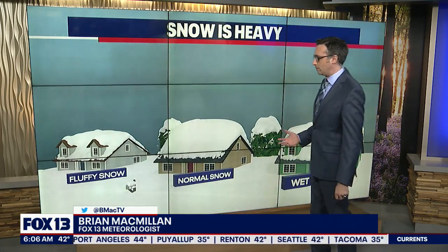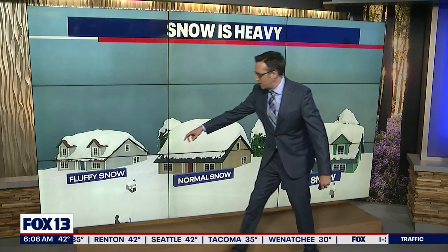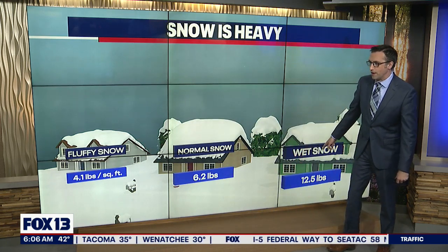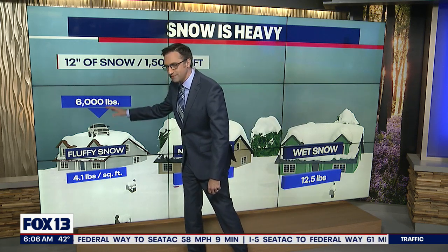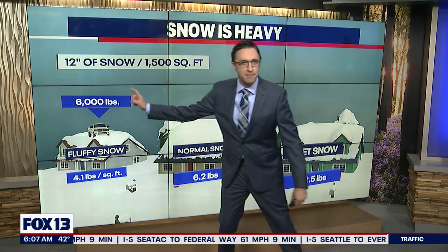So how heavy can snow get? I've got three houses for you. This is an average American home — this one has fluffy snow on it, this one has normal snow on it, and this one has wet snow on it. So if you have 12 inches of snow, it's about 6,000 pounds — that's about the size of an F-250 pickup truck — right on top of your home.